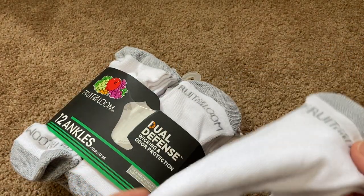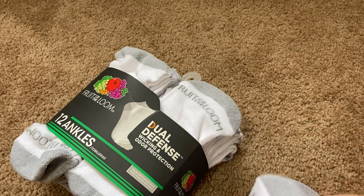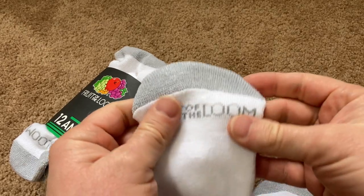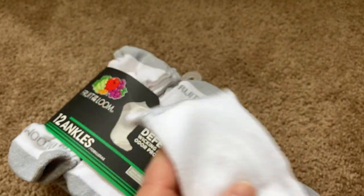So far, they feel like fairly thin socks. I wouldn't say these are like thick hiking socks — this is just a pack of regular socks. I like how it says Fruit of the Loom up there like that. I've never seen socks like that. That's kind of fun.